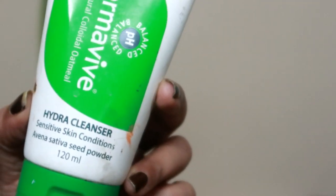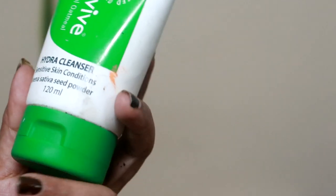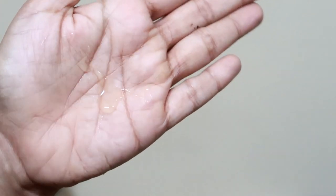First, I have a face prepared. I'm using a Hydra cleanser. It's a very mild cleanser, great for very sensitive skin. It's a very good cleanser. That's why I'm going to use it on my face.